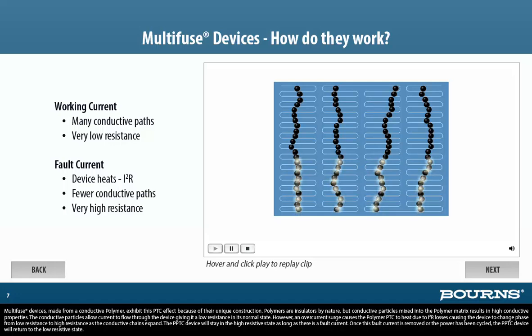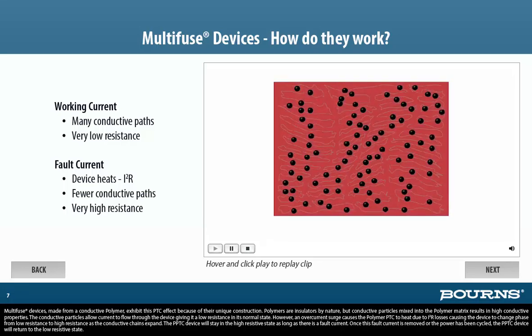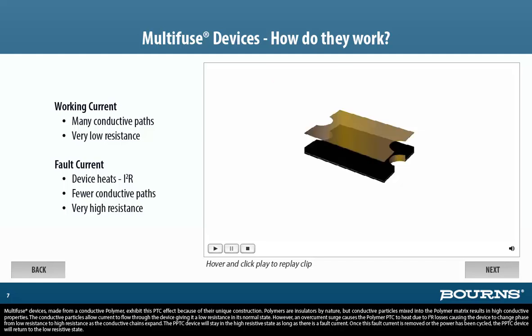Polymers are insulators by nature, but conductive particles mixed into the polymer matrix results in high conductive properties. The conductive particles allow current to flow through the device, giving it a low resistance in its normal state. However, an over-current surge causes the polymer PTC to heat due to I-squared R losses, causing the device to change phase from low resistance to high resistance as the conductive chains expand. The PPTC device will stay in the high resistive state as long as there is a fault current. Once this fault current is removed or the power has been cycled, the PPTC device will return to the low resistive state.